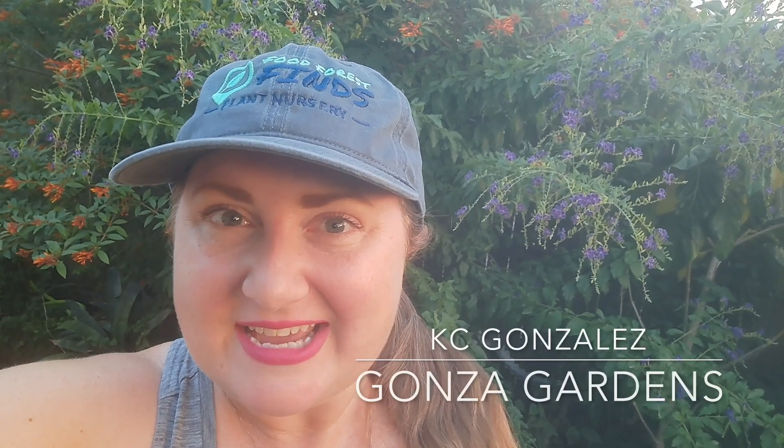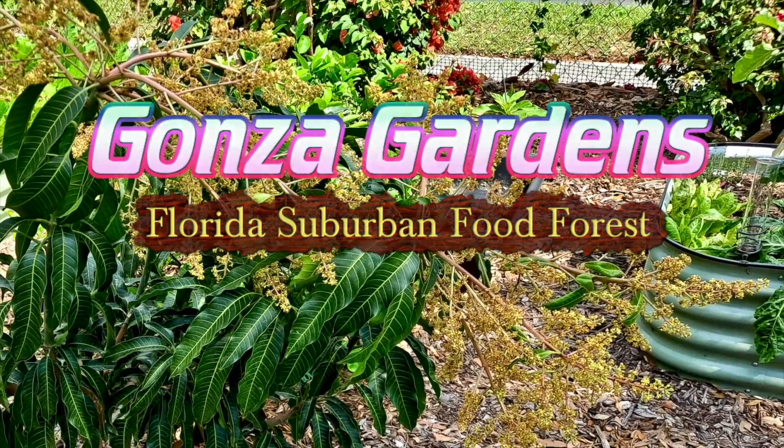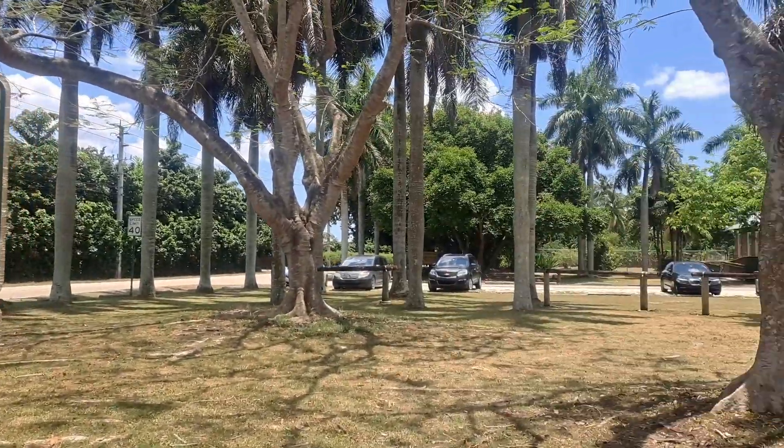Hey there, I'm Casey. For our 13th anniversary, Ariel and I went down to Homestead, Florida to go to Fruit and Spice Park for a few days. So in this video we're going to show you around and even some of the weird fruit that we got to try. Check it out. Stop two in our trip so far is gonna be the Fruit and Spice Park, so we're gonna take you along with us.